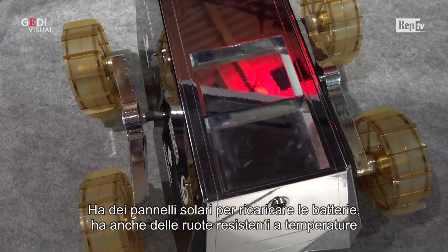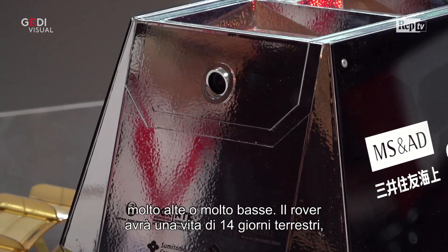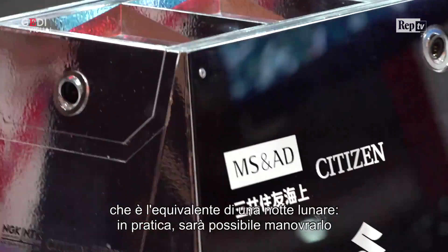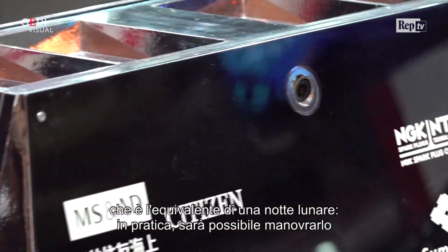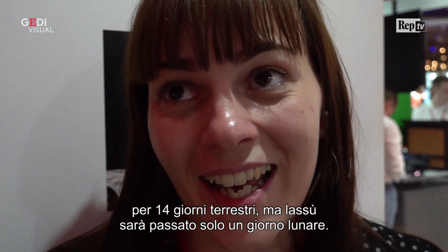You also have the wheels that can resist high temperature and really low temperature. The rover is going to last for 14 days on earth, which is the equivalent of one lunar night. We will be able to operate the rover for 14 days from the earth, but the rover itself will survive one day on the moon.